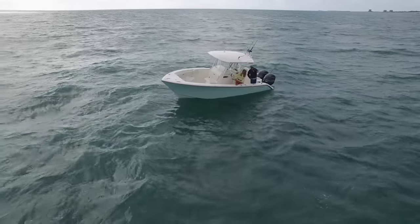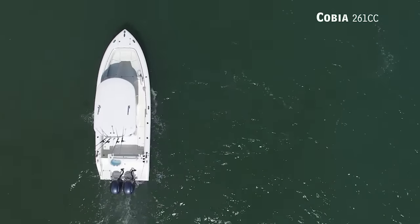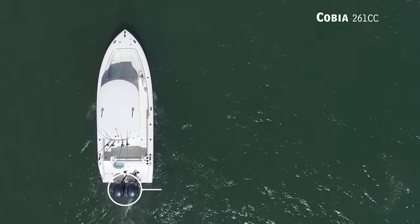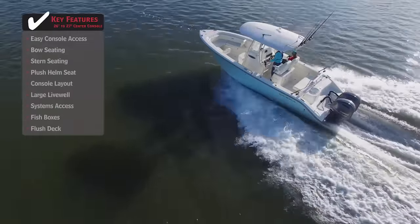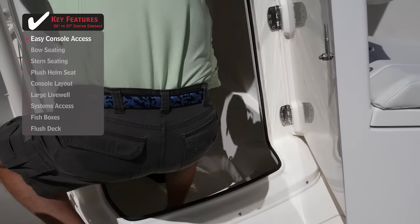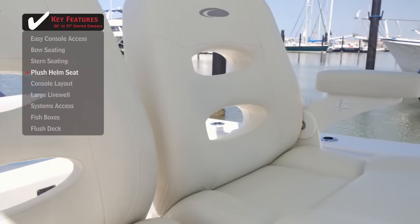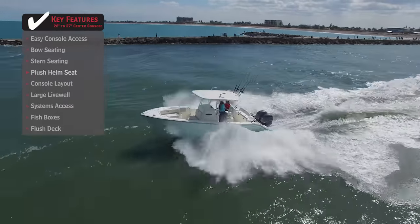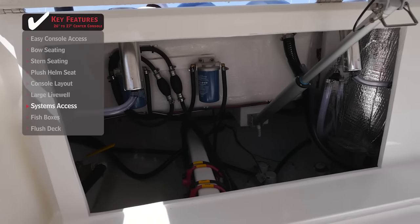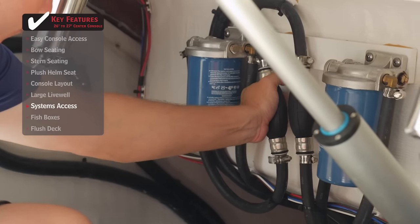For those seeking blue water capability in a manageable size, we'll be taking a look at the Cobia 261CC, a center console with an overall length of 26 feet 1 inch, a beam of 9 feet 3 inches, and max horsepower rating of 400. Heading offshore often means bringing lots of gear — easy console access featuring a large front opening door makes it easier to store gear and use the head. A plush helm seat with folding armrests makes long runs offshore more comfortable and enjoyable while also adding a measure of safety. Proper systems access allows for easy inspection and maintenance, ensuring a safer day in blue water.